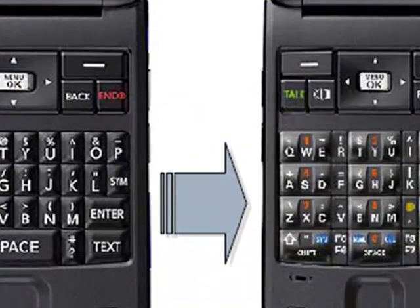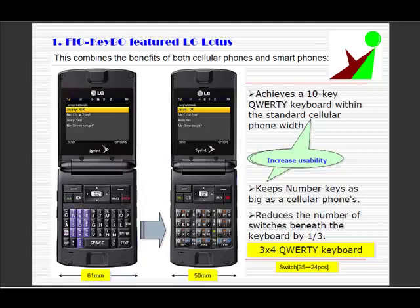Even though the characters look crowded, the actual valid key width for each character is wider than the BlackBerry. It also increases usability for user interface such as in-game applications.